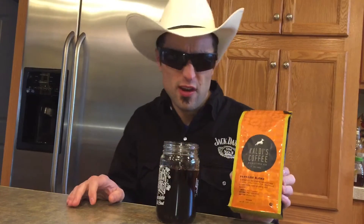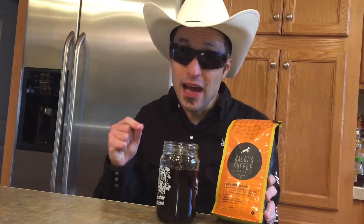Hello everybody! Today we're doing Kaldi's Coffee Roasting Company. They've been around since 1994. And this is their Parkside Blend.